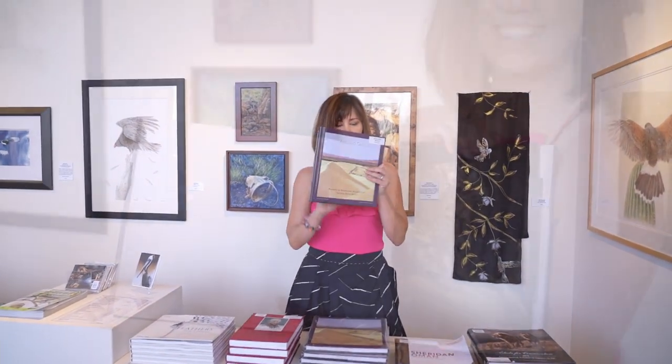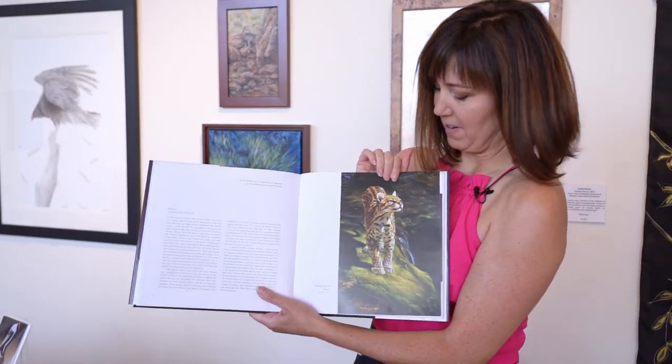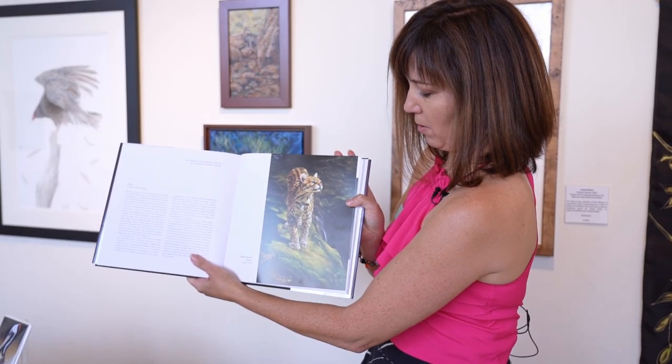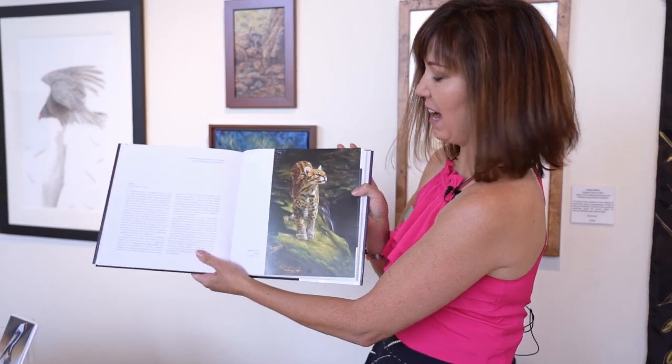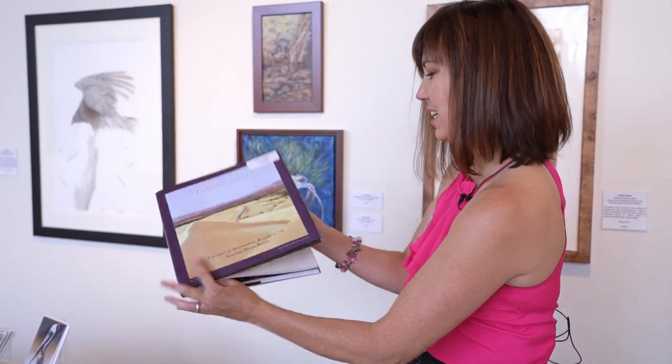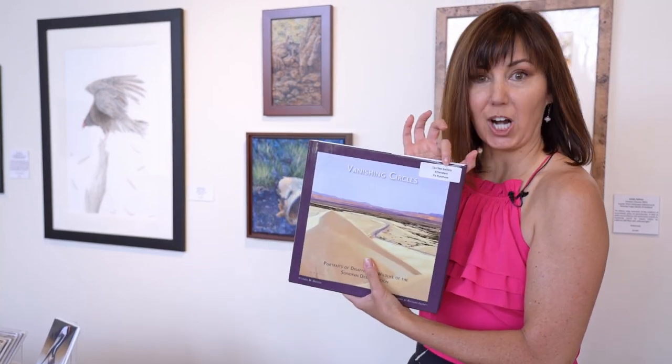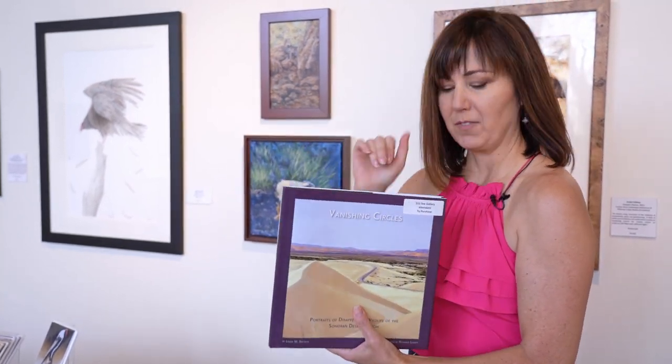Vanishing Circles — so Ned Aldridge, I'm another fangirl right here. His ocelot work is fabulous. The quality of work, the high caliber, the range. This book, you cannot go wrong. And oh my gosh, it is a bargain — only $15. You have so much more to spend.